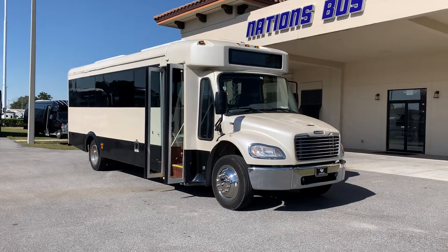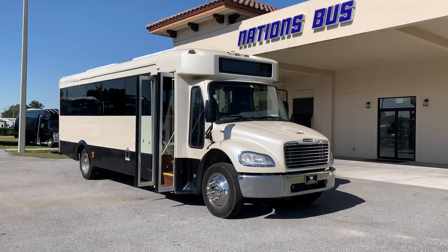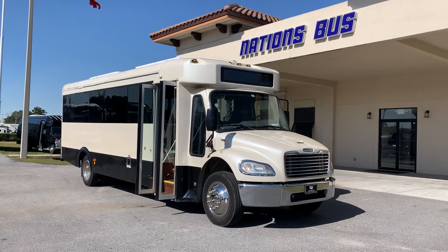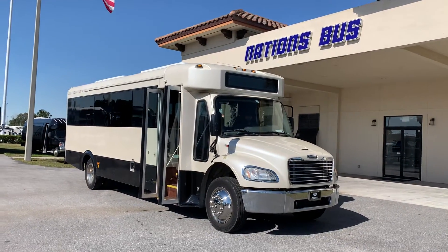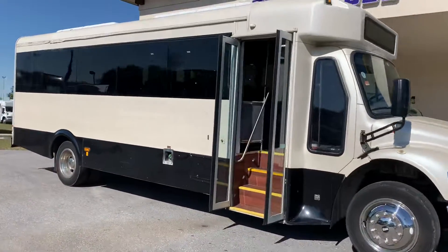As you can see, the paintwork is customized. It has a skirt color, blackout paint around the frameless windows, and then a custom body color. Body's in pretty decent shape.